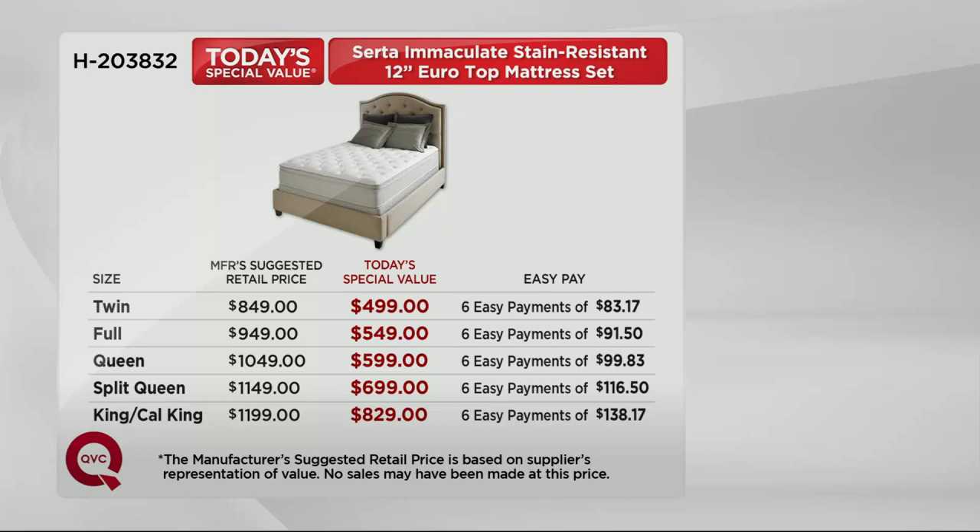We're going to give it to you at the most affordable easy pay we offer and you're still getting that amazing money-back guarantee. Instead of spending $849, you're going to spend six payments of $83 and change. Instead of $949 for the full, six payments of $91 and change. Instead of $1,049 for the queen, six payments of $99 and change. Instead of $1,149 for a split queen, you pay six payments of $116.50. Instead of $1,199 for a king or California king, it's six payments of $138.17.